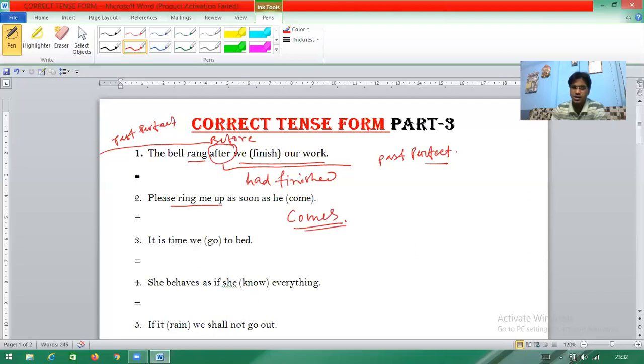Third question uses 'it is time'. When 'it is time' is there, you change the verb into past tense. 'It is time to leave' — the bracket shows 'go', so you change 'go' to its past tense form 'went'. It is time we went.